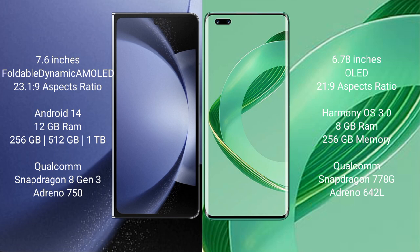Huawei Nova 11 Pro comes with 8GB RAM and 256GB or 512GB internal storage, powered by a Qualcomm Snapdragon 770 processor with Adreno 642L GPU.